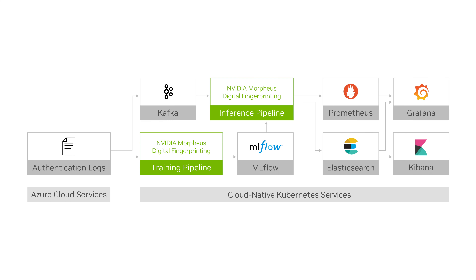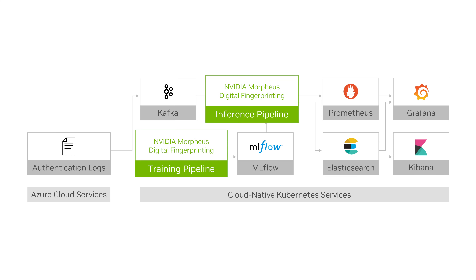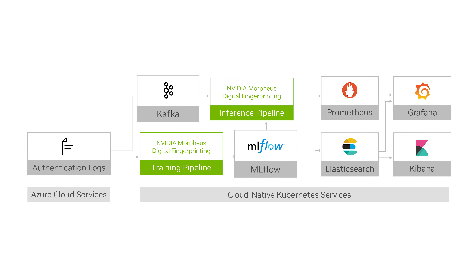Each workflow includes a set of training and inferencing pipelines built with NVIDIA AI frameworks and SDKs, data sets, and fine-tuned models. They also include sample third-party components integrated into the pipelines for authentication, monitoring, and storage.